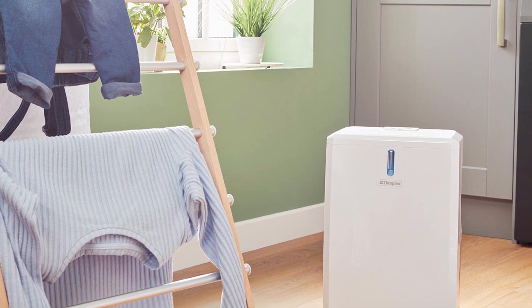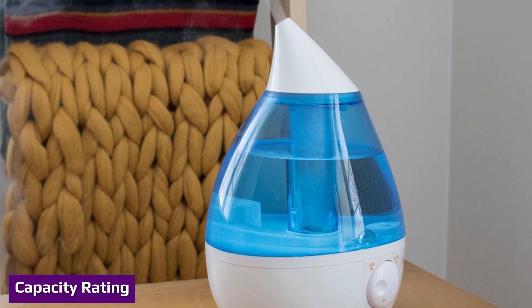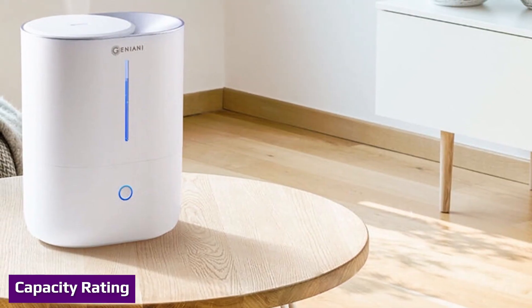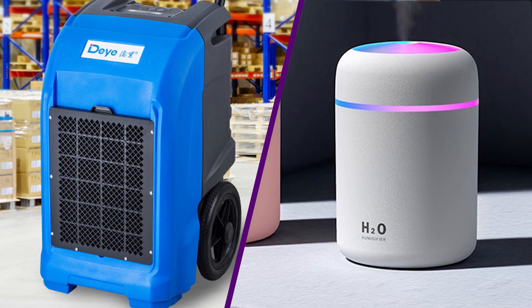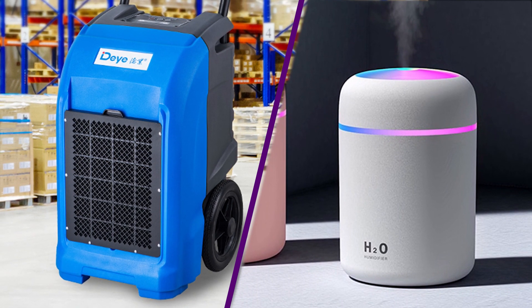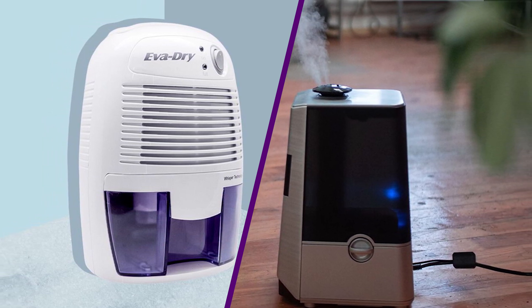The output capacity of a humidifier is measured as gallons of moisture per day; a unit with higher tank capacity needs less frequent refilling. The capacity of dehumidifiers is measured as the number of pints of water removed in a 24-hour period. The energy consumption of a humidifier is lesser than that of a dehumidifier. Regardless of energy efficiency, both appliances are used under mutually exclusive conditions depending on requirements.